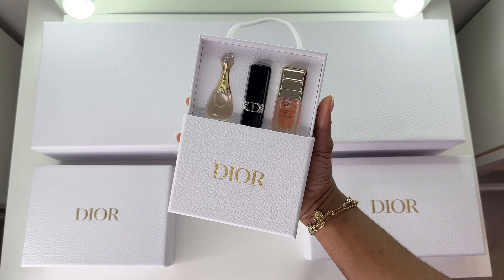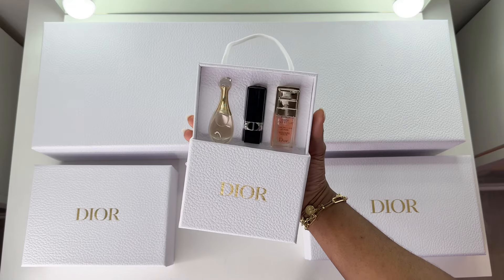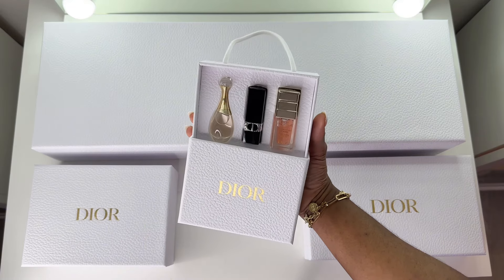Once you get to the silver level, you will see this gift is automatically added to your cart, or it will be in your profile in the gifts section for you to redeem.